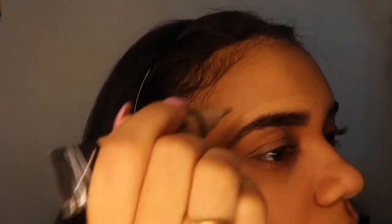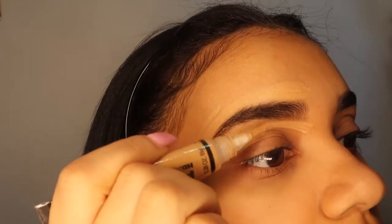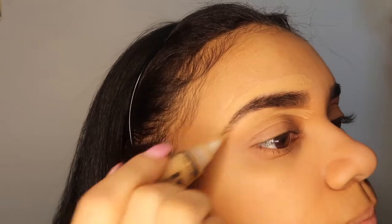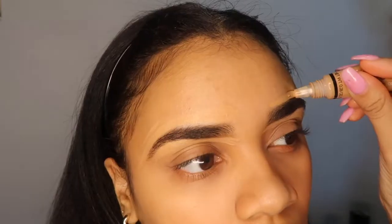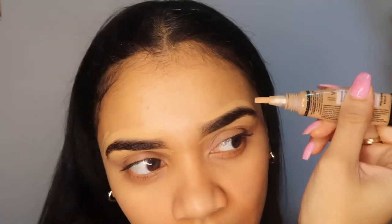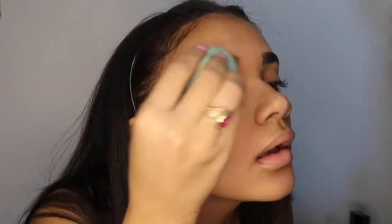Eyebrows are kind of done — all I have to do is conceal them. Grab your concealer. I can see my hair growing into my eyebrow hair and it's so annoying, so we gotta cover that up. You're supposed to do this with a brush but I'm lazy. Eyebrows take me three years to do when they shouldn't. Another sponge — blend it out. Boom.